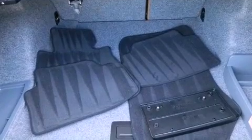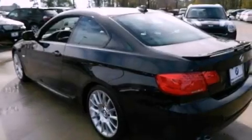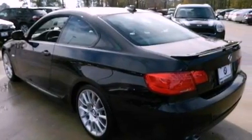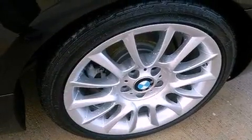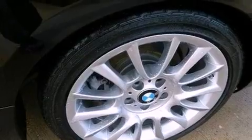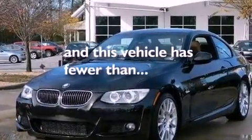The following features are also included: air conditioning with automatic climate control, cruise control, heated side view mirrors, a CD player, a leather wrapped steering wheel, performance tires, an engine immobilizer theft deterrent system, an anti-lock braking system, a rear window defroster, and this vehicle has less than 9,000 miles.